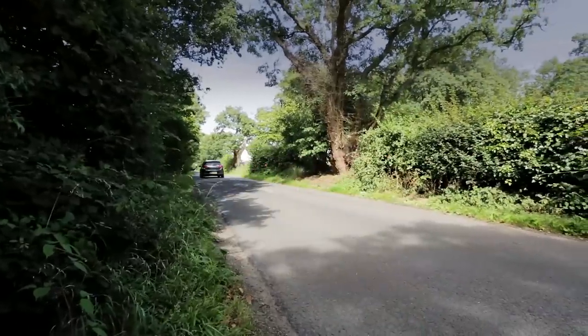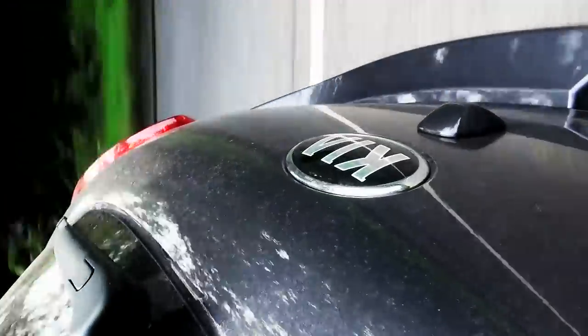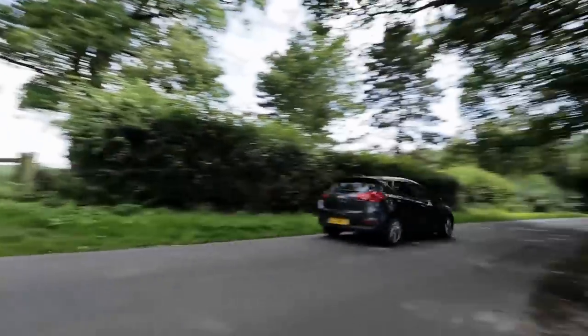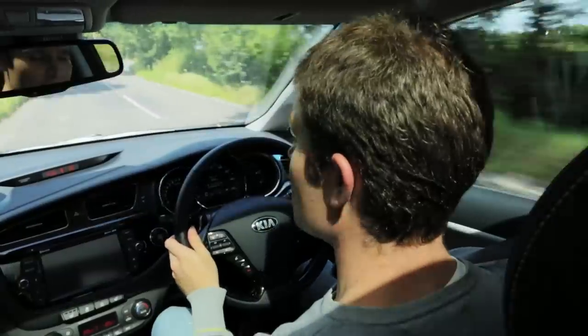Ceed buyers have a choice of four engines: 1.4 and 1.6 litre petrols, or 1.4 and 1.6 litre diesels. The car we're driving today is the 133 brake horsepower 1.6 petrol, which is likely to be the best seller of the range.